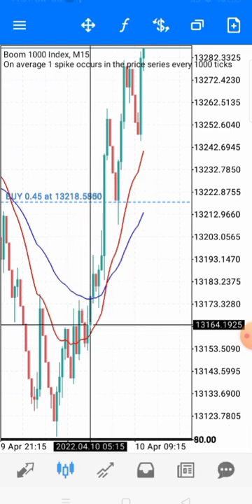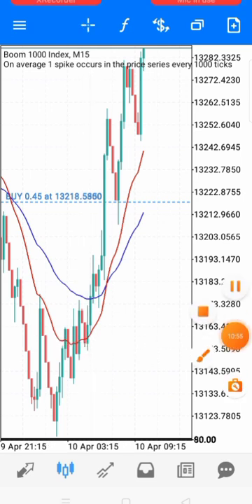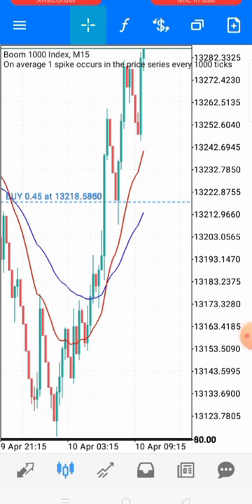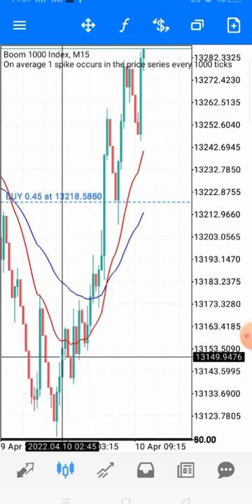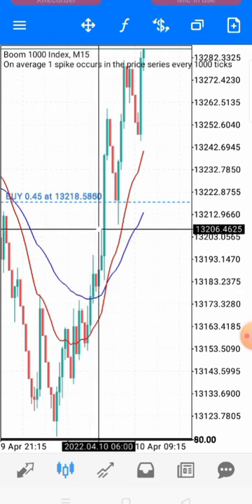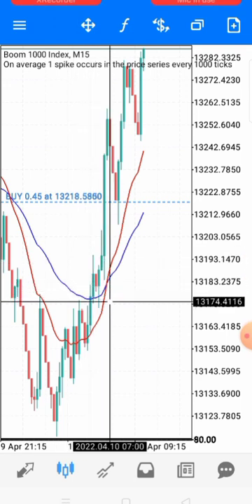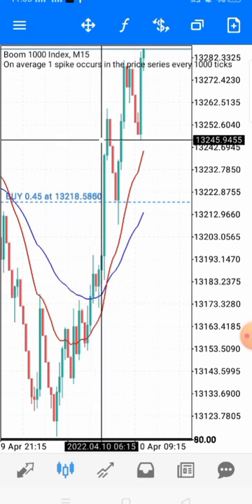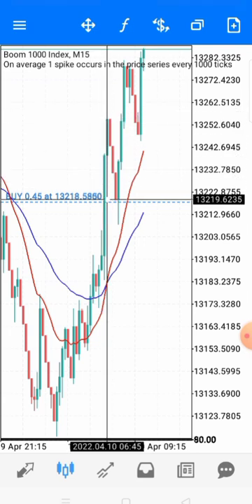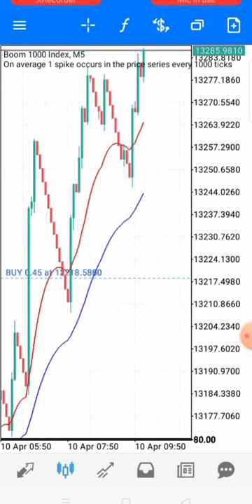Price broke through the moving average, retested it, and then it packed and went up. Then it happened again — it broke the other line, came back to retest it, and pushed up again. I wasn't available to take those entries, but I caught it here: price came back to retest this line and I entered the trade. Boom — a lot of spikes. That's what you expect when you're doing things right.